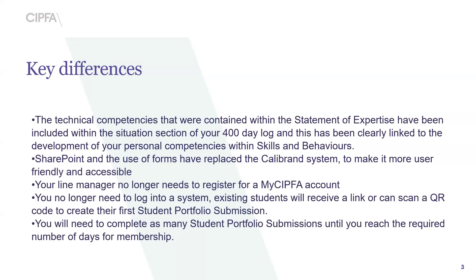Another key difference is that evidence uploads are no longer required. In the previous system you had to include a couple of pieces of evidence per submission — that's no longer required. You do not need to include any evidence; however, our assessors do reserve the right to request this upon reviewing your portfolio submission.